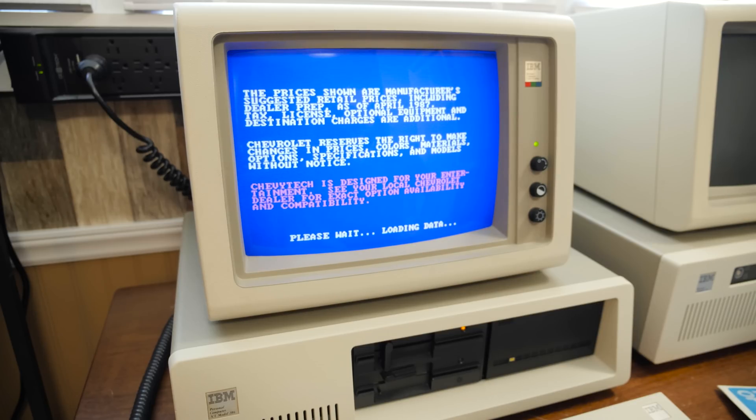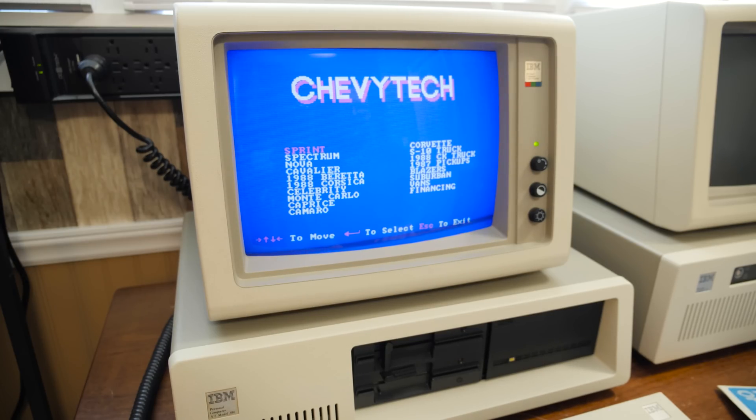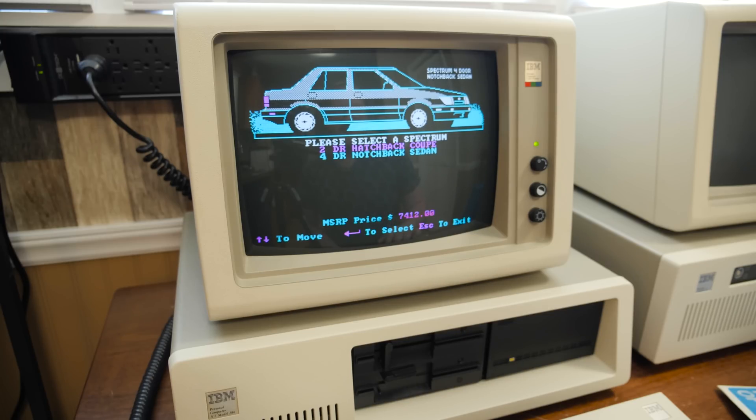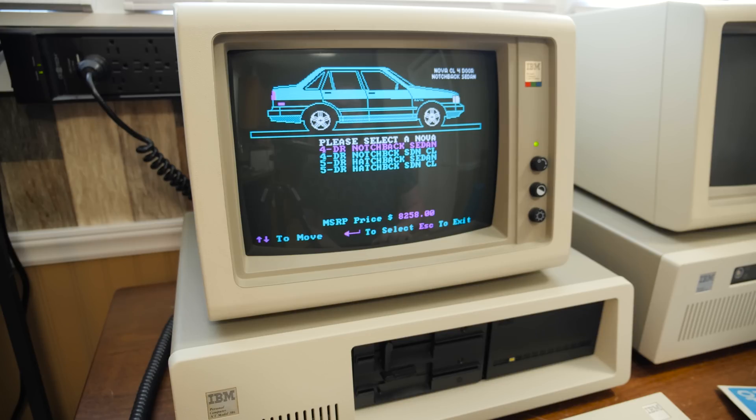Okay, so let's look at the graphics of things — I don't need to configure every car in the program. The Sprint — I don't know if I've ever seen one of those in person. That is a car. Six grand, wow. It's getting into the Hyundai-Yugo territory. Spectrum four-door. Late 80s Nova — that's a thing. Five-door hatchback — I guess we can't see what that looks like; it's just gonna show the sedan graphically. There are only so many graphics it can include on this — this is like a 360K disc.